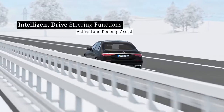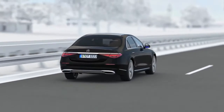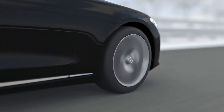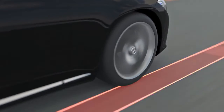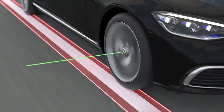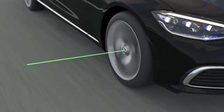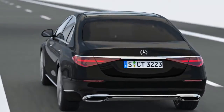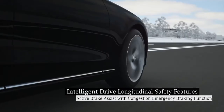Your Mercedes also keeps its eye on the lane. Active lane keeping assist can prevent accidents due to unintentionally leaving a lane. If the lane markings are crossed unintentionally between 60 and 250 km per hour, the steering wheel vibrates as an indication to counter steer. Up to approximately 200 km per hour, your Mercedes is additionally guided back into the lane via a cooperative steering intervention.